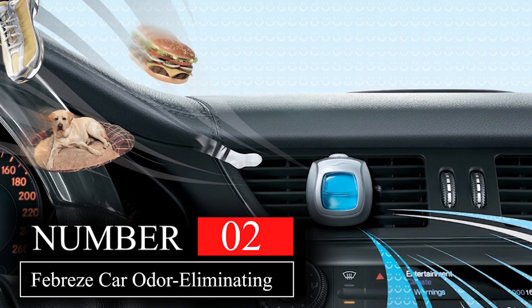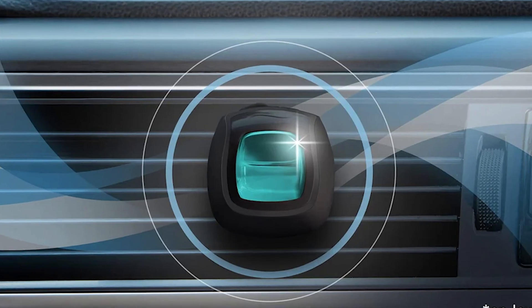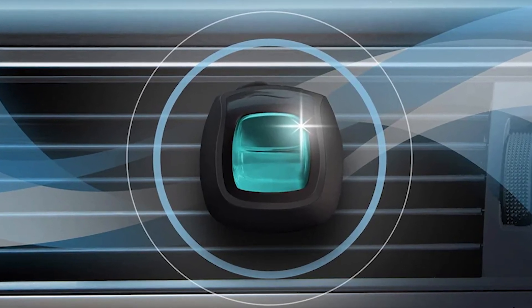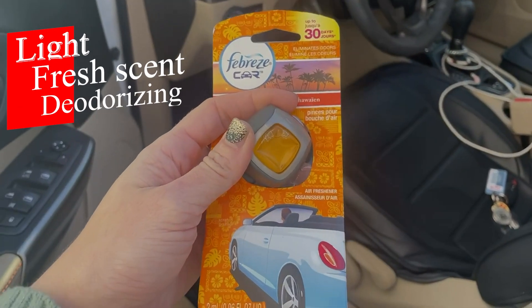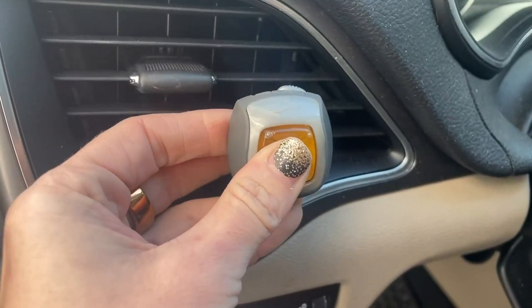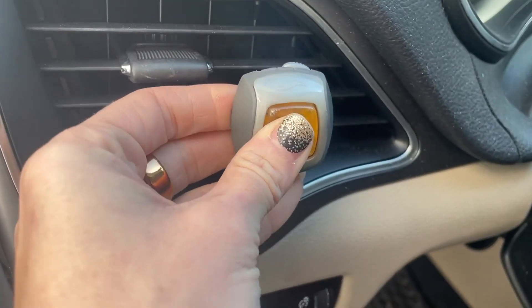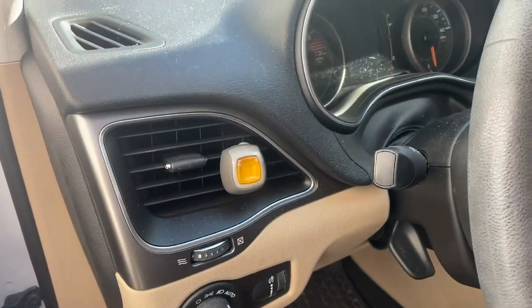Do you want an air freshener that can easily be clipped to your car dashboard or anywhere else in the car? Then the Febreze Clip air freshener is perfect for you. Its light, fresh scent and deodorizing properties make it a standout in the world of car air fresheners. The clip design allows for easy attachment to your vents, keeping it out of the way, and the air from the vents helps spread the scent throughout the car.